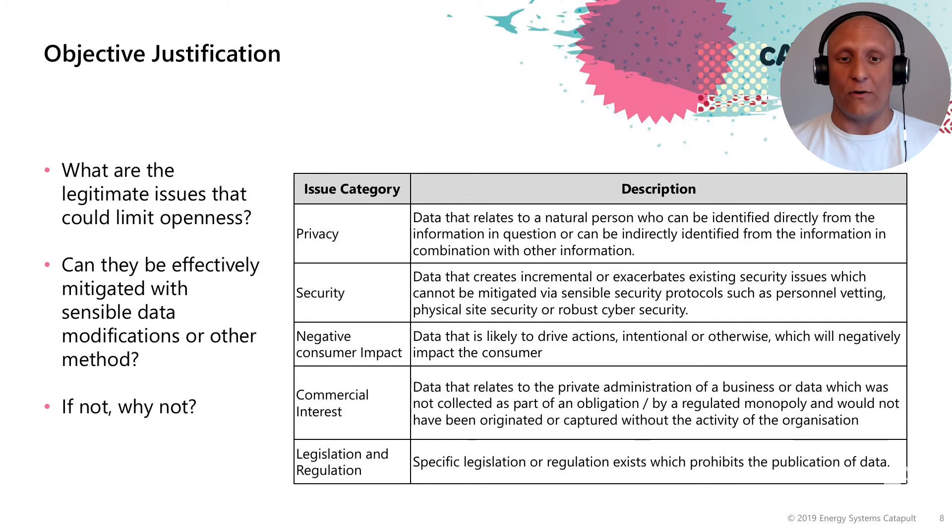Privacy is data that relates to a natural person who can be identified directly from the information — this could be a name, a telephone number, an email address, or personally identifiable information. But it could also be anything that allows the person to be re-identified, such as an address, a location, a set of coordinates, or characteristics about energy demand or other factors unique to that person.